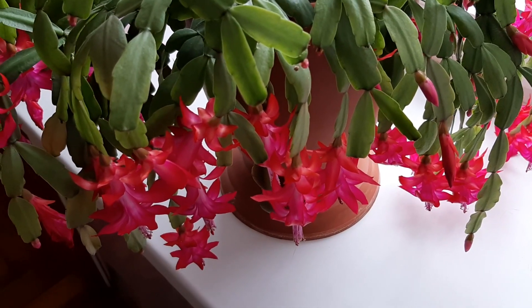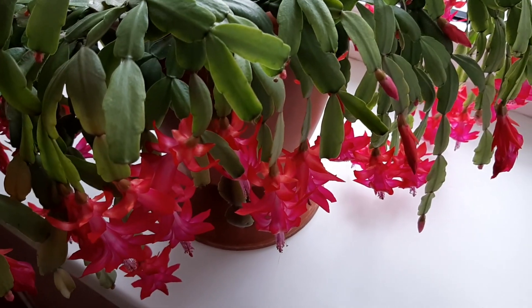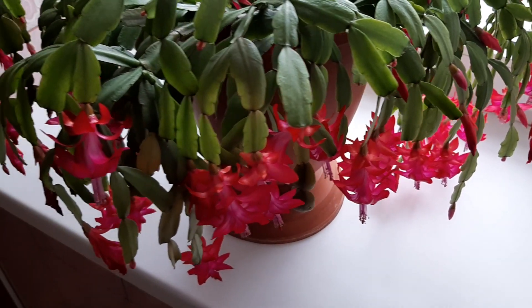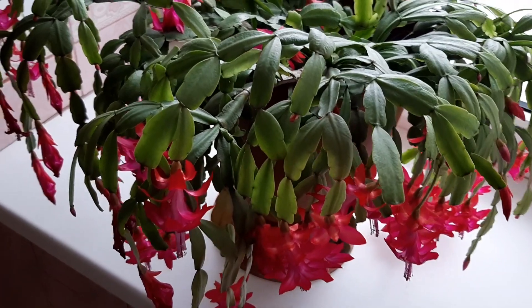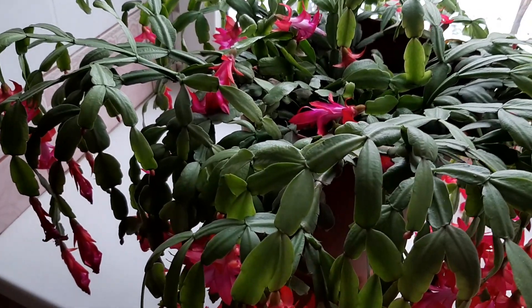It has so many blooms because I keep it outside in the summertime, on the shade, not in direct sunlight, so the plant is very healthy. It is outside when it grows and it is blooming so beautifully. There it has light and I'm happy.